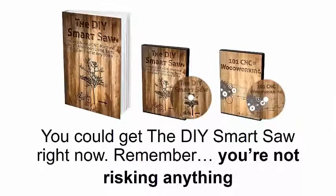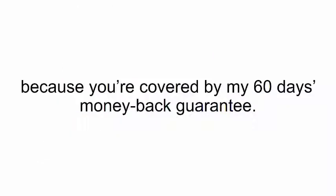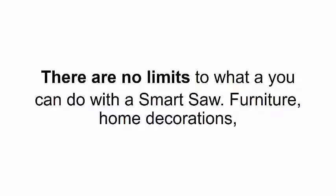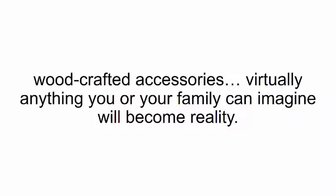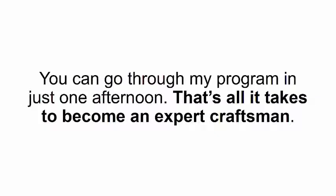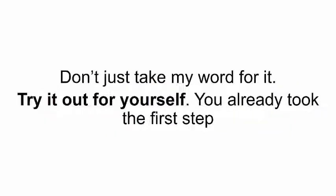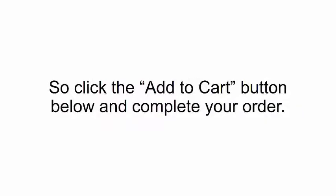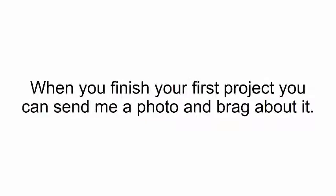Which leads me to your third option — you could get the DIY Smart Saw right now. Remember, you're not risking anything because you're covered by my 60-day money-back guarantee. So click the add to cart button below and just try it out. There are no limits to what you can do with a smart saw — furniture, home decorations, woodcrafted accessories — virtually anything you or your family can imagine will become reality. You can go through my program in just one afternoon. That's all it takes to become an expert craftsman. Don't just take my word for it — try it out for yourself. Click the add to cart button below and complete your order.